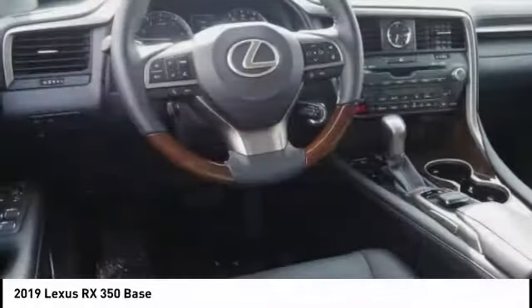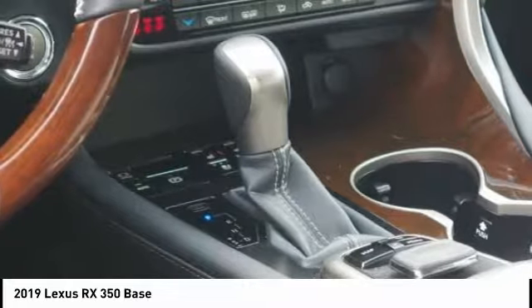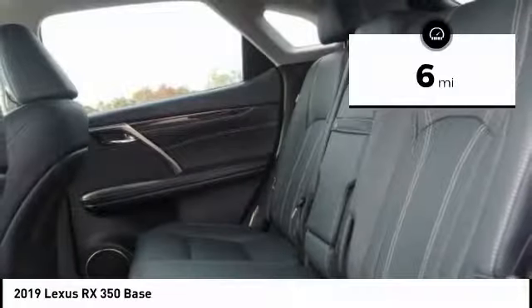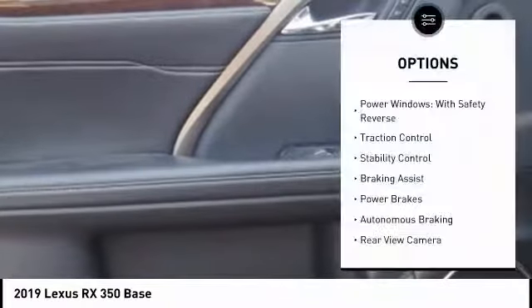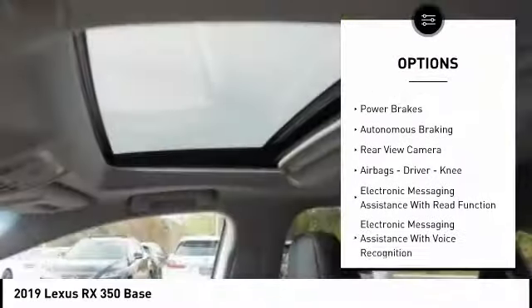The RX350 continues to offer the best combination of powerful performance and interior luxury in its class. This vehicle has less than 100 miles. Here are some of this vehicle's great options: power windows with safety reverse, traction control, stability